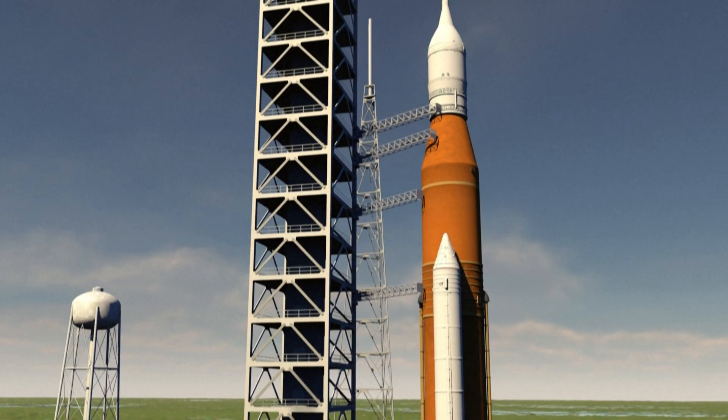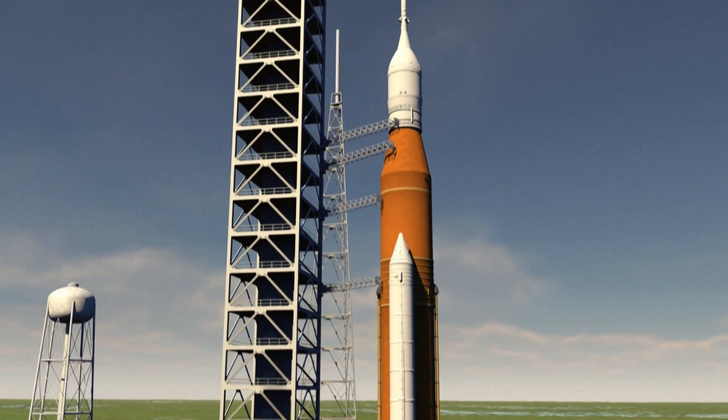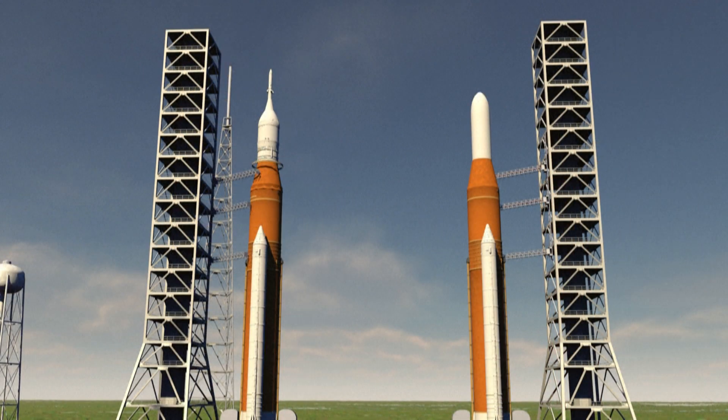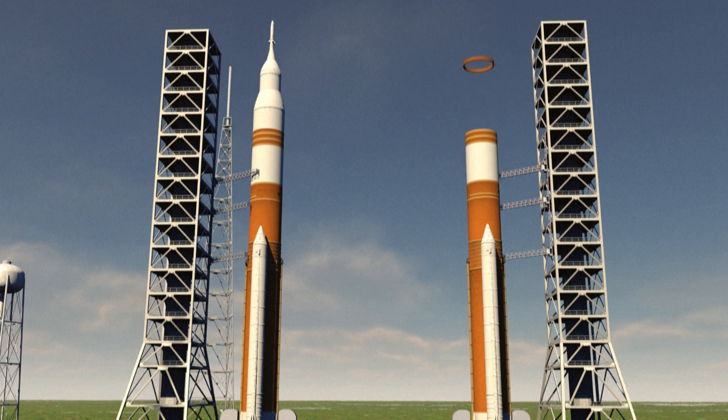Block 1 will be available in a manned version with an Orion capsule and in a freight version with a specific module. SLS will also be developed in a second-generation Block 2 version, even more powerful than Block 1, carrying a payload of up to 46 tonnes compared to 27 tonnes for Block 1.